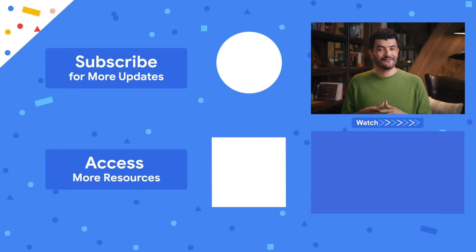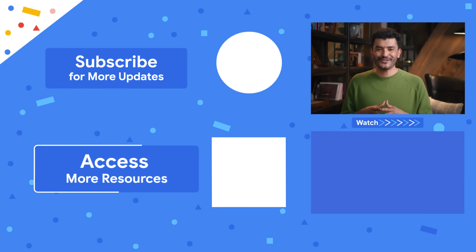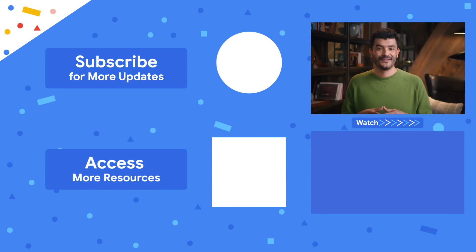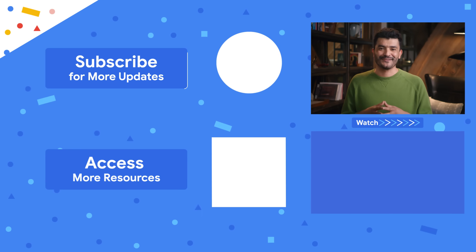To keep learning about how to get found online by more customers or how to choose a website domain, be sure to tune in to our other videos and subscribe to our channel. You can also keep learning on the go with the Google Primer app or check out our Google career certificates for job-ready skills you can put to work. See you next time. Bye-bye.